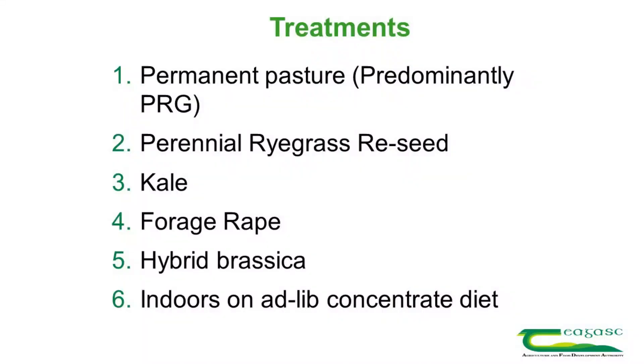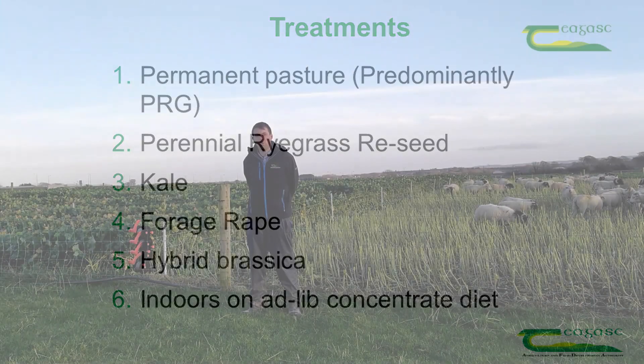We have five different treatments. Two of those treatments are permanent pasture swards and reseeded grass swards, and the lambs are grazing those two treatments for the last six weeks. Our three brassica treatments are kale, fire drape, and hybrid brassica, and we've been grazing those for four weeks now.